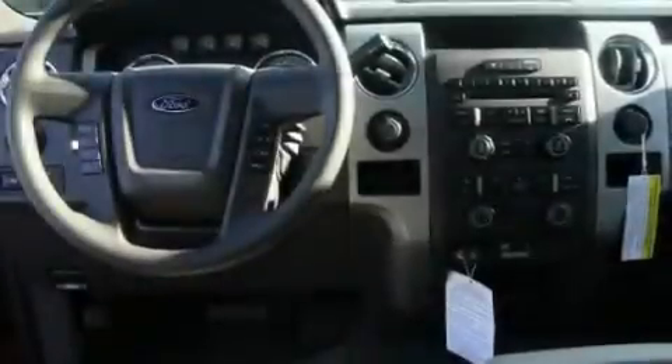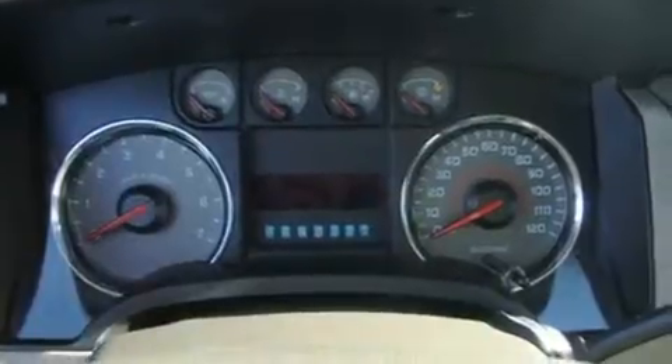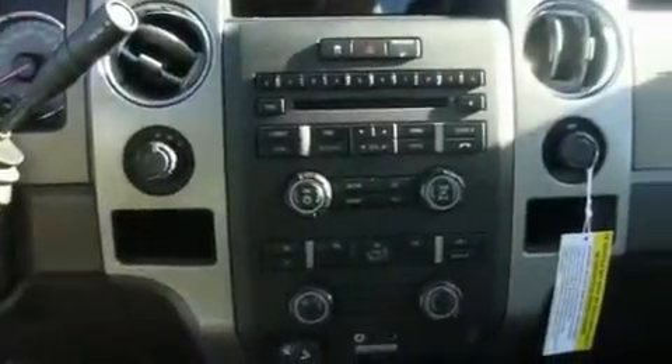Its top features include adjustable driver pedals, steering wheel mounted controls, parking distance sensors, a portable music device ready stereo system so you can take your music with you, a trailer hitch receiver, alloy wheels, fog lamps, a traction control system, a keyless entry system, and cruise control.